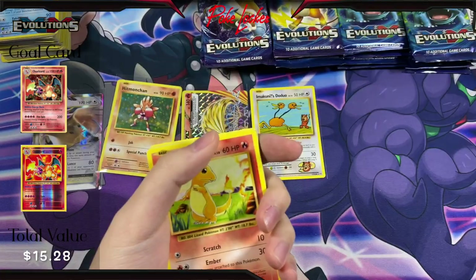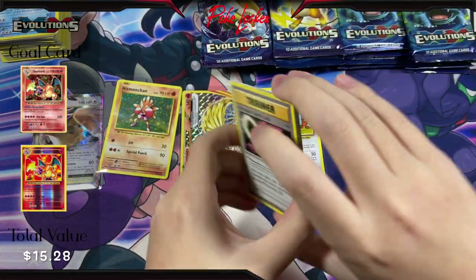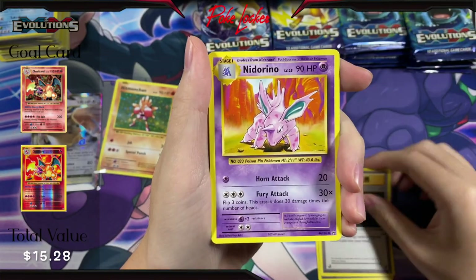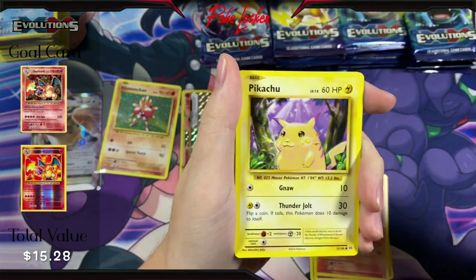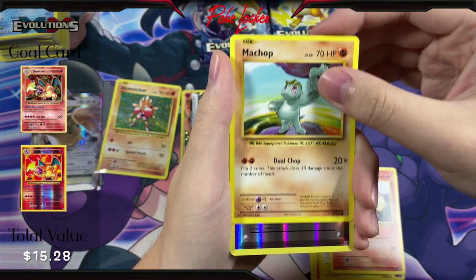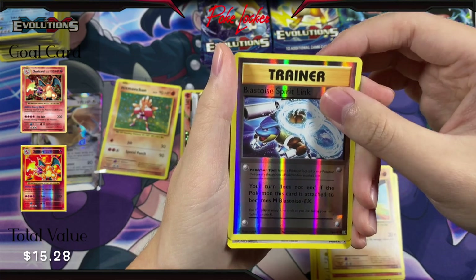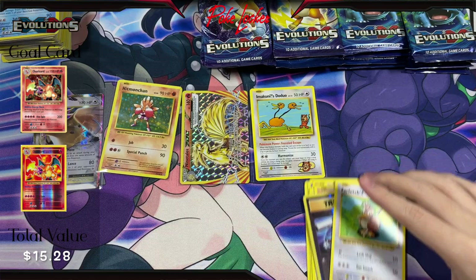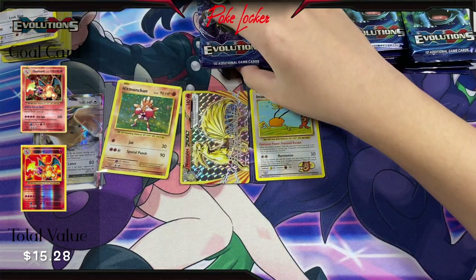Let's see if we can get anything out of the second stack, if this last pack can hold it down for us. We have another Venusaur Spirit Link, Energy Retrieval, Nidorino, Charmander, Energy, Pikachu, Growlithe, Machop, Reverse Holo Blastoise Spirit Link, and a Farfetch'd Non-Holo out of that pack right there. I don't think we had a single hit out of our second stack here.